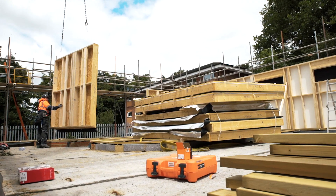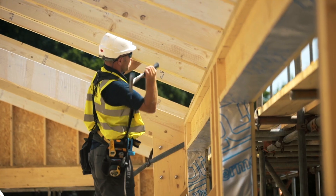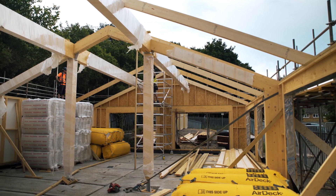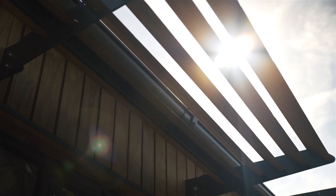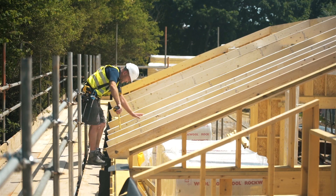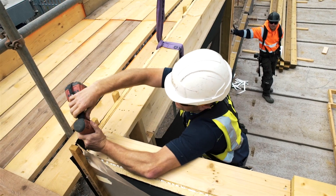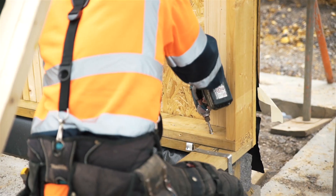Once the pile foundations were complete, the timber frame kit was delivered to site. This included the traditional timber frame panels and glulam canopies and glulam sway frame. In order to meet the client's requirements, we used a hybrid timber frame system of glulam and traditional timber frame. These were all bolted together on site, which took a total time of two days.